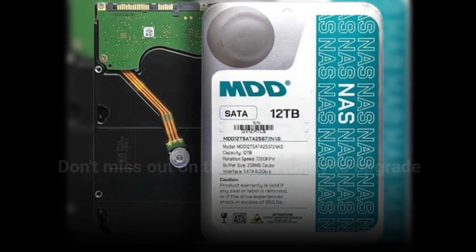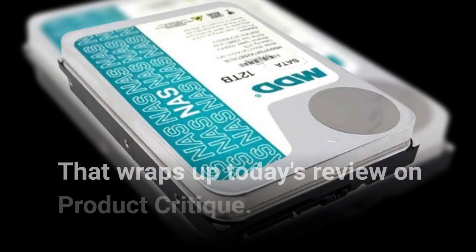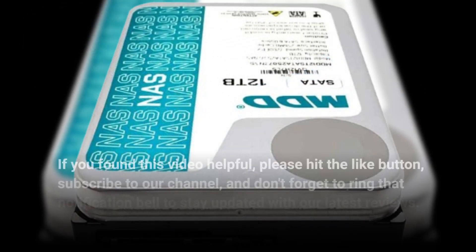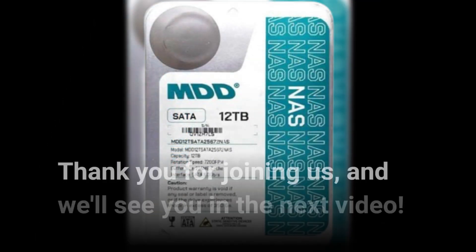Don't miss out on the opportunity to upgrade your storage game with this fantastic product. That wraps up today's review on Product Critique. If you found this video helpful, please hit the like button, subscribe to our channel, and don't forget to ring that notification bell to stay updated with our latest reviews. Thank you for joining us, and we'll see you in the next video.